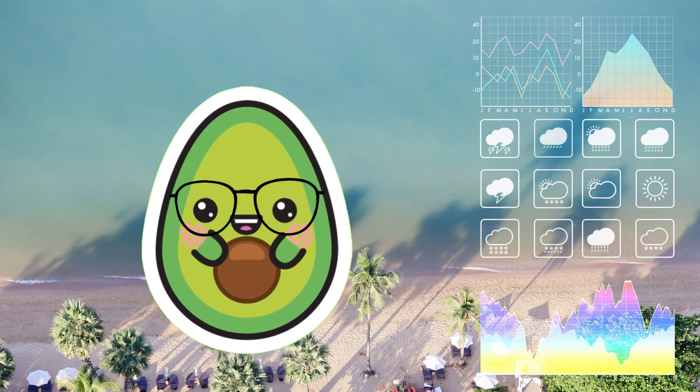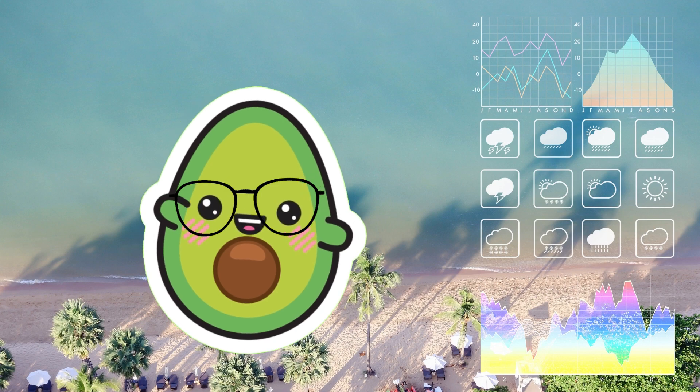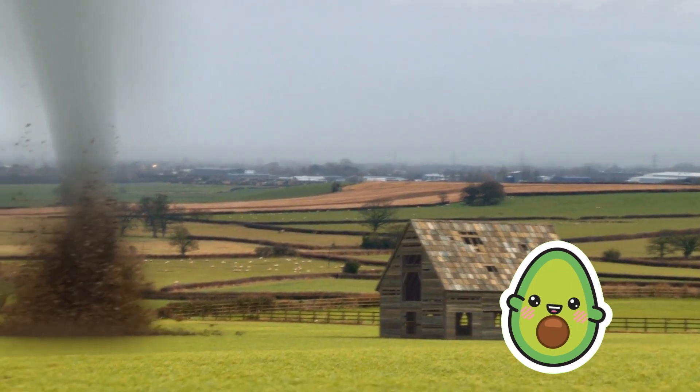Hi, everyone! Welcome to Avocado's Weather Wonders Adventure. Today, we are going to explore the fascinating weather phenomena together and learn about tornadoes, lightning, rainbows, and snowflakes. Are you ready? Let's start by taking a look at tornadoes.